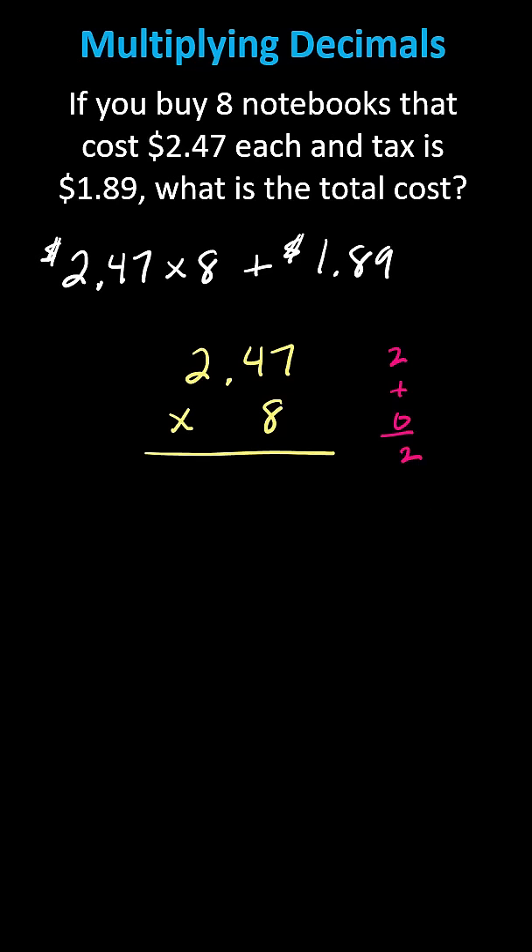Now we'll go ahead and multiply like we normally do. Eight times seven is 56, record the six below, and a five in the tenths place value. Next we have eight times four, which is 32, plus five is 37, record the seven below, and the three in the ones place value. Then we have eight times two, which is 16, plus three, which is 19, and we record 19 below.